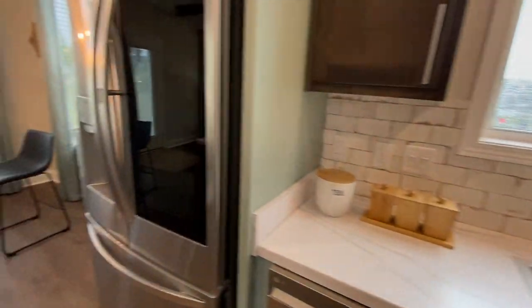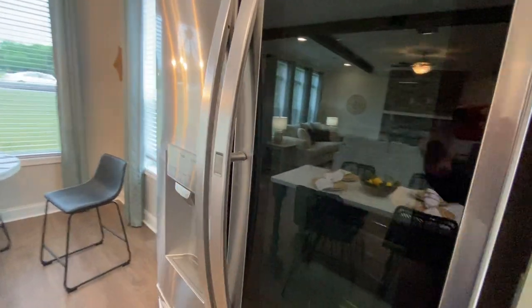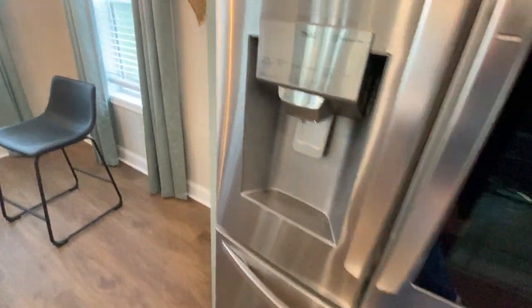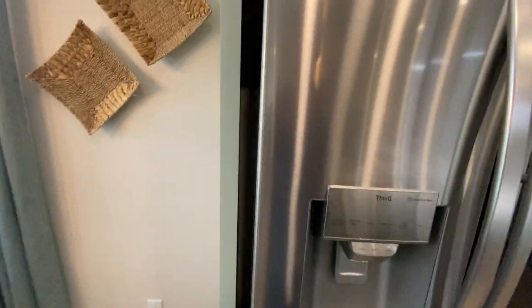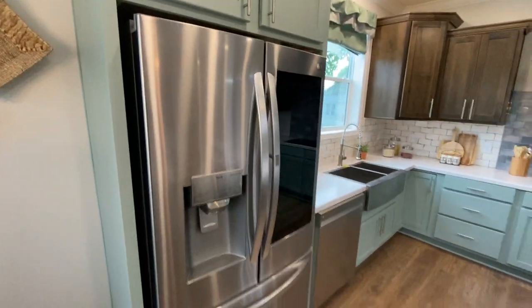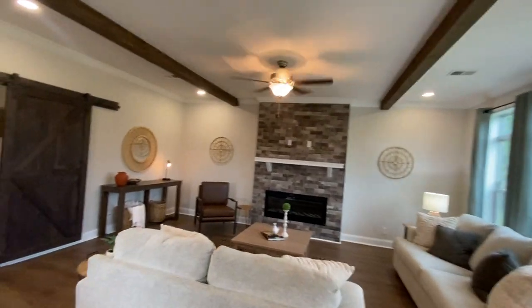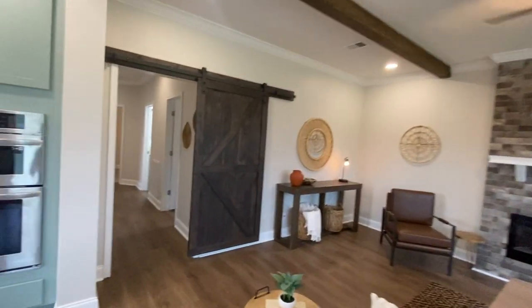This is one of those refrigerators that's touch — I don't think we have power on to it right now. It's kind of the French door fridge. Really nice, beautiful pendant lights, stainless steel. I think they did a really excellent job on this layout here.